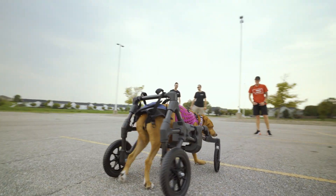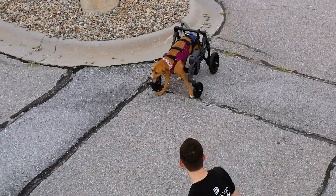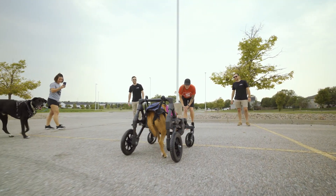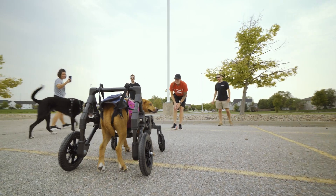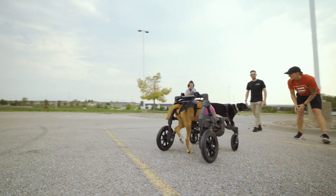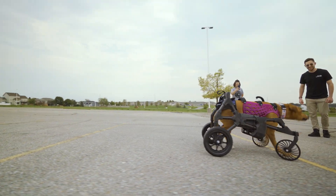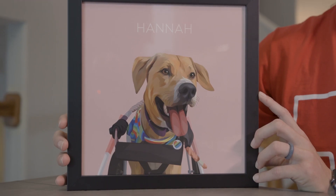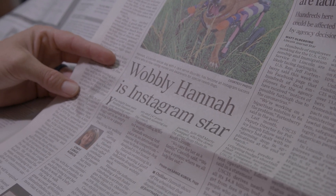We just want her to continue to live a happy and healthy life, and that will include having her mobility and being supported while she does the things the other dogs can do. Even greater than that, my hope is that making this cart and having this design helps so many more pets have the life that she does. If that's what her legacy ends up being, then that's wonderful.